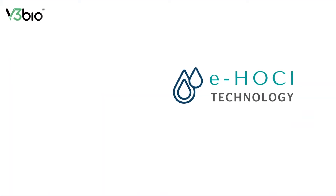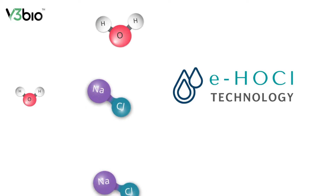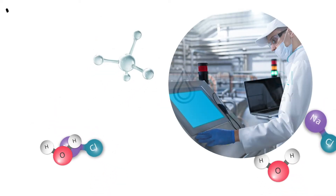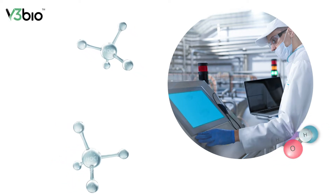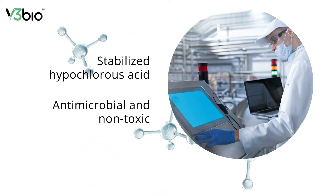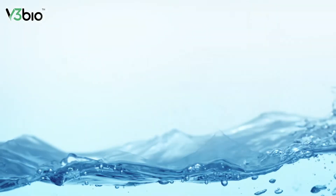ElectroSynSoma is derived from proprietary EH-OCL technology that electrolyzes purified water and purified salt. This technology produces an optimal concentration of stabilized hypochlorous acid, which is antimicrobial and non-toxic to healing tissues.